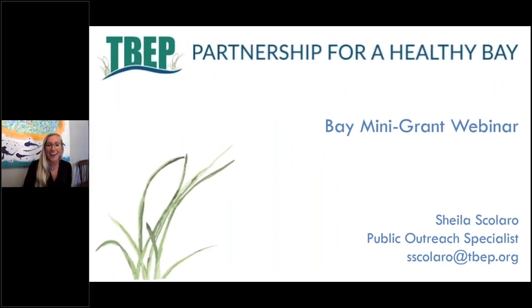Welcome everyone, thank you all so much for attending the webinar this evening and for your interest in the Bay Mini Grant program. This evening I want to go over who we are as the Tampa Bay Estuary Program, how you can improve your chances of being awarded a Bay Mini Grant, and what types of projects we've funded in the past.